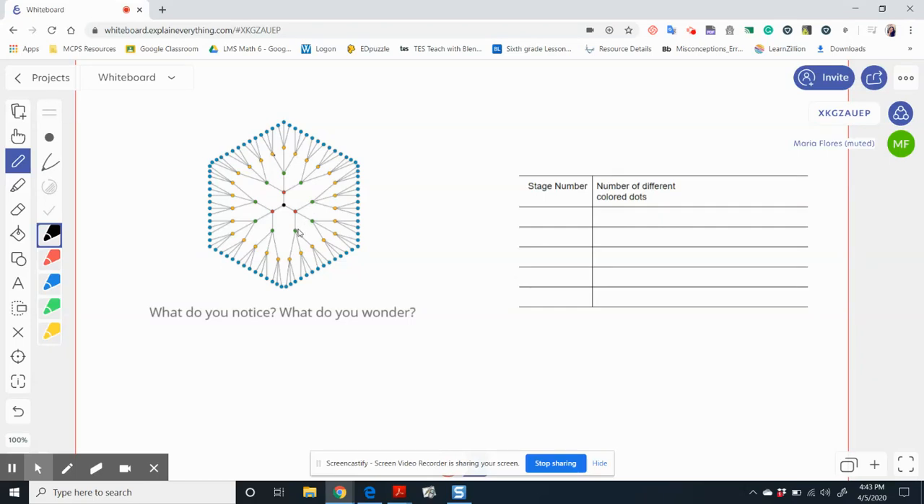For this activity you were asked to share what you notice and what you wonder. While there are many things that you may have noticed and wondered — such as it looks like a hexagon, there are different colored dots, the black dot is in the center — I wanted to bring your attention to the fact that each dot branches out to three more dots of a different color.